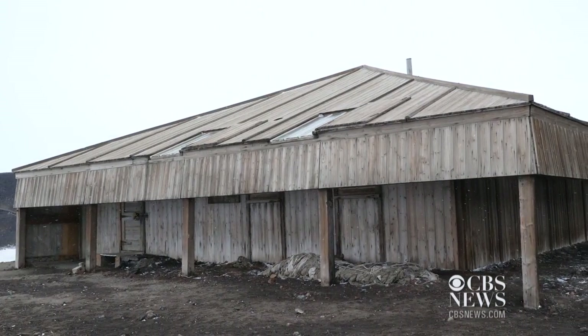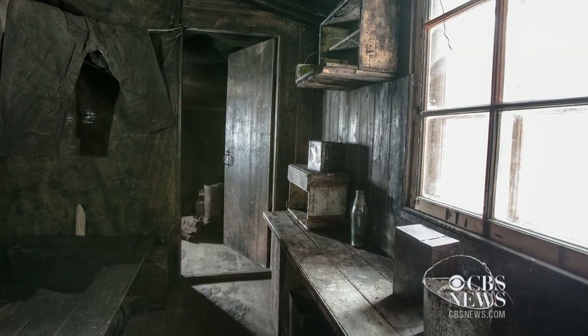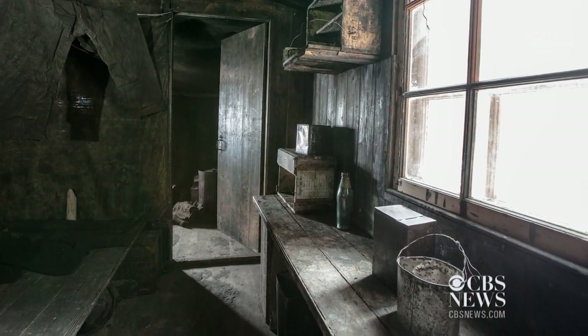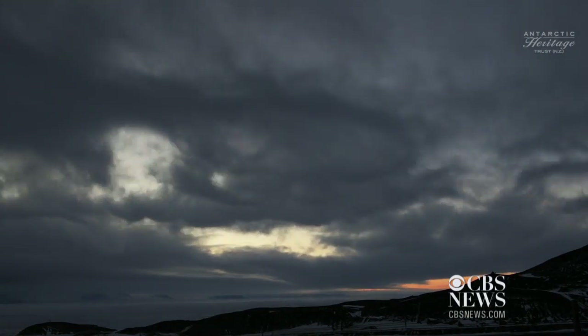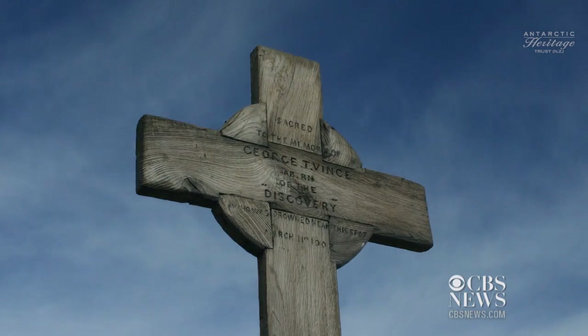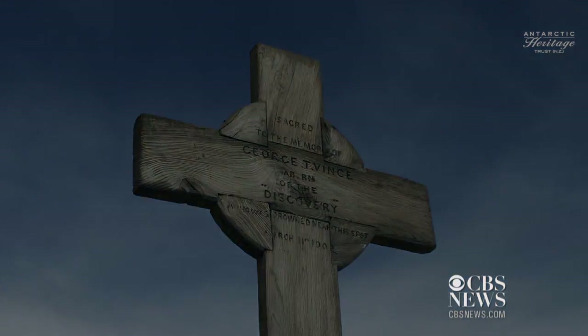Discovery — I think when you walk in there you think, how did they survive? It strikes you that this is a very, very cold and dangerous place, and that some of them didn't make it, and the ones who did, many of them were very, very lucky.